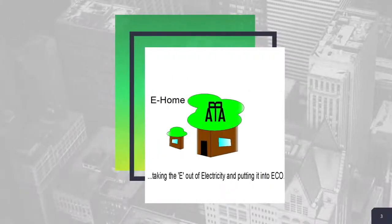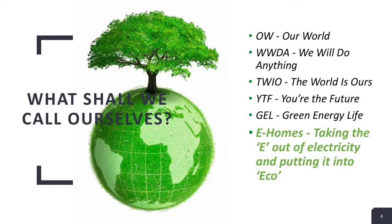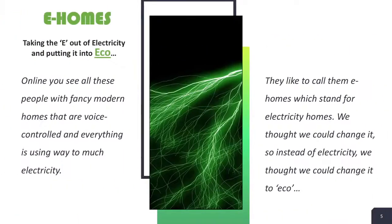The logo is made up of a house, a tree and our initials. The house represents the competition in general and the tree represents the eco-friendly parts of our design. Before we came up with the name e-homes, we thought of many other possible options. This slide shows how we created the name and slogan of our design. The slogan is: taking the 'e' out of electricity and putting it into eco.